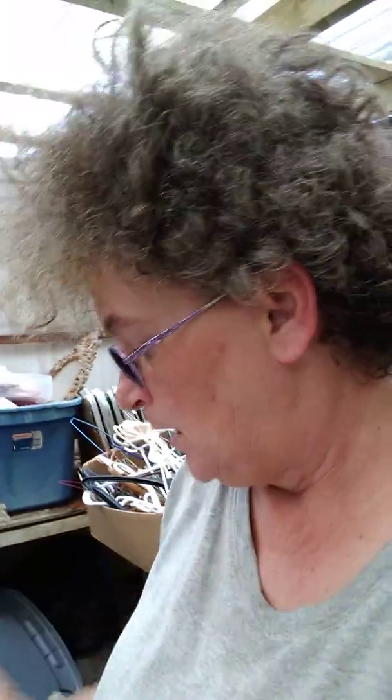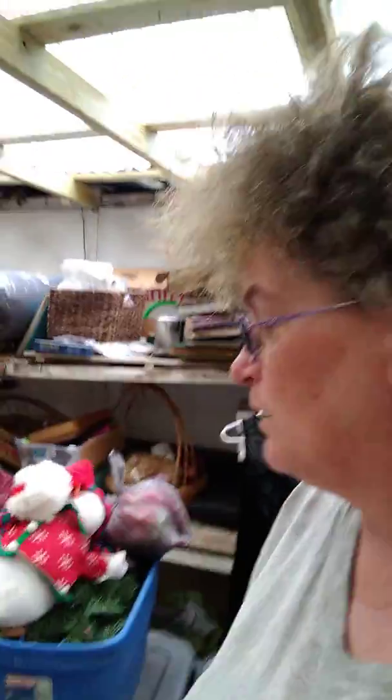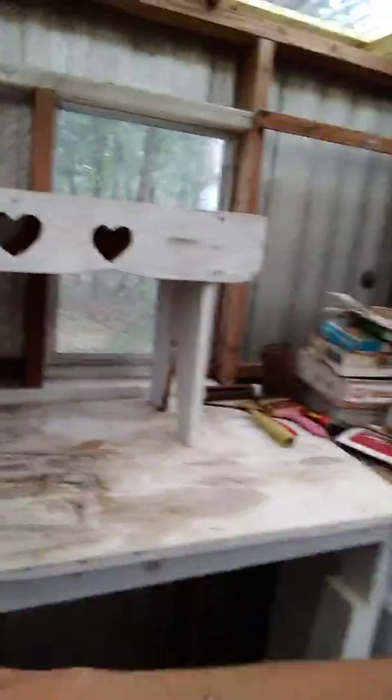It's gonna be all drywalled and then all this stuff will be organized. So this is craft room slash storage area at the moment — this is where a lot of my stuff is stored. I still have a lot of stuff I need to get over here.